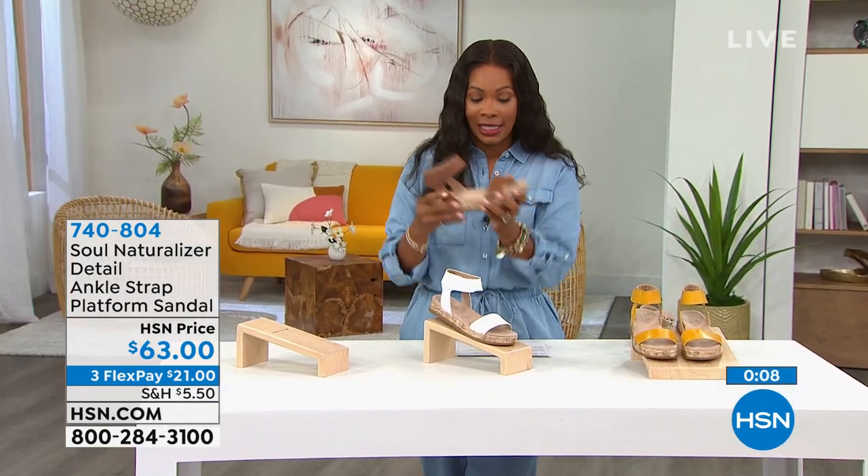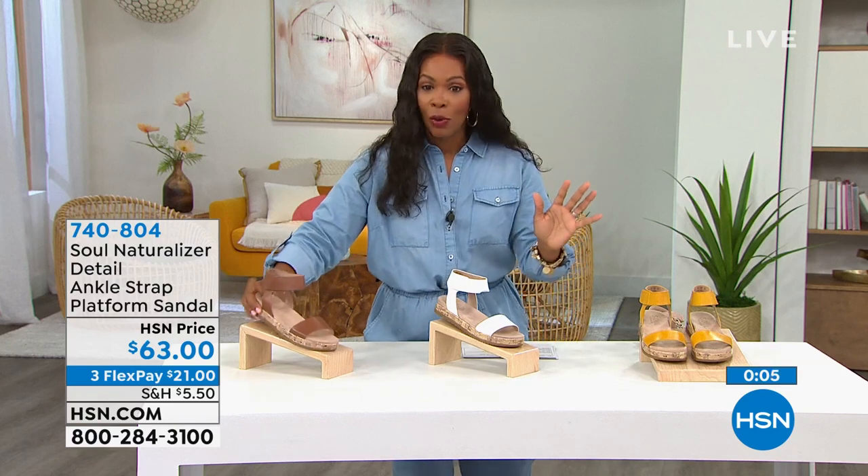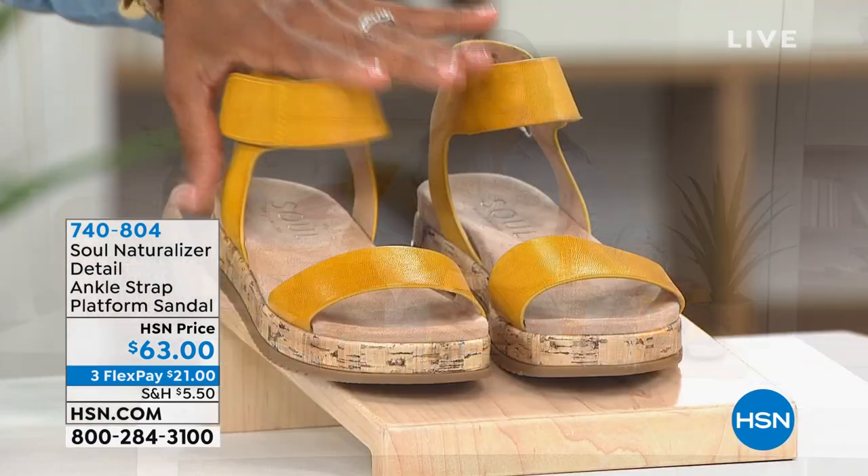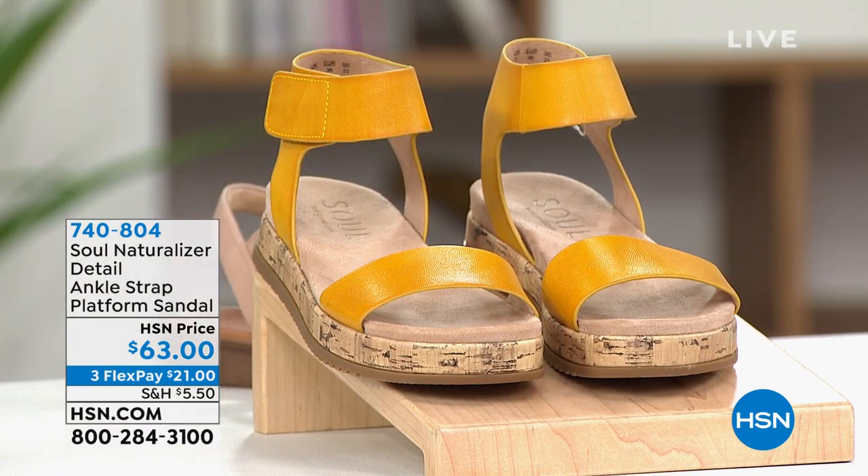These are brand new in toffee, white, or sunshine. Go for yours — they're so pretty. 740-804 is the item number.